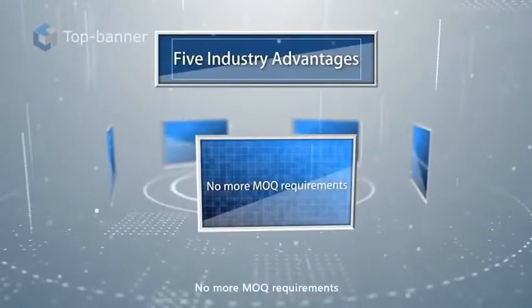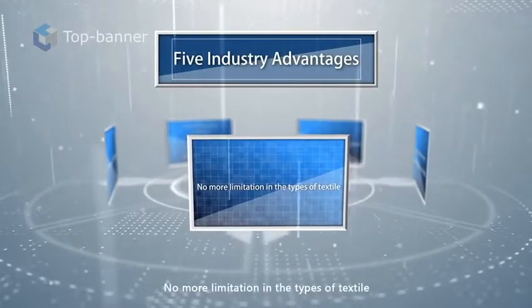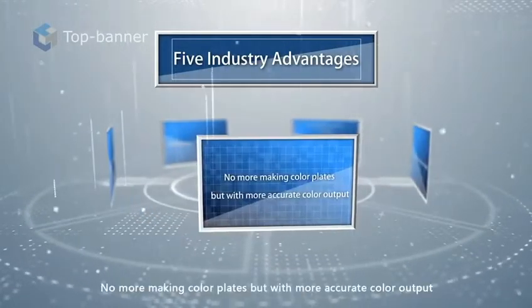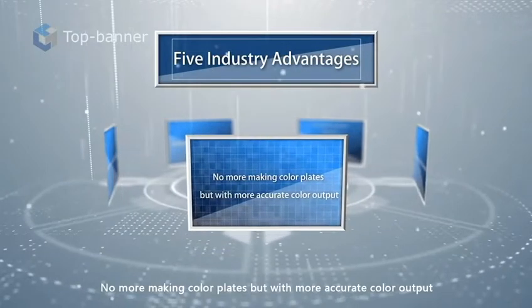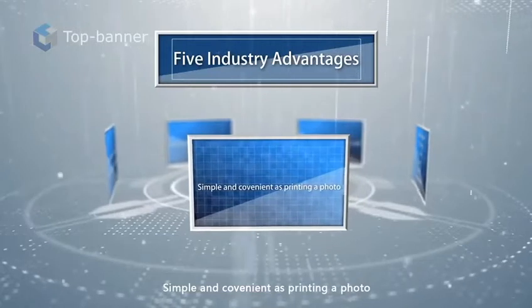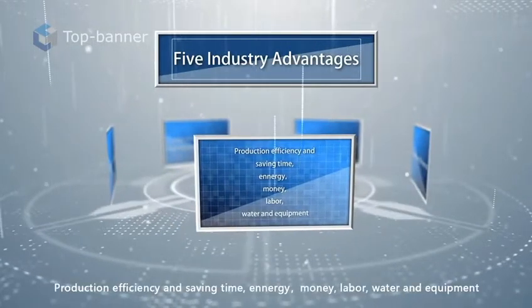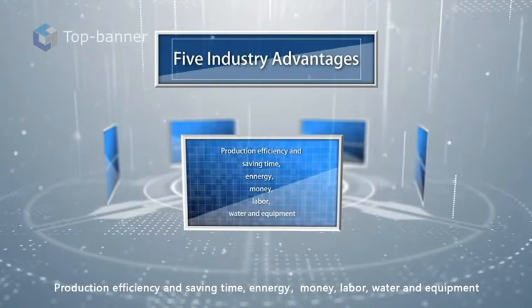No more MOQ requirements. Two, no more limitation in the types of textile. Three, no more making color plates, but with more accurate color output. Four, simple and convenient as printing a photo. Five, production efficiency and saving time, energy, money, labor, water, and equipment.